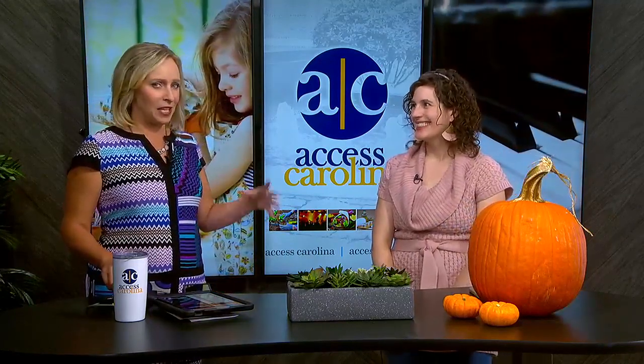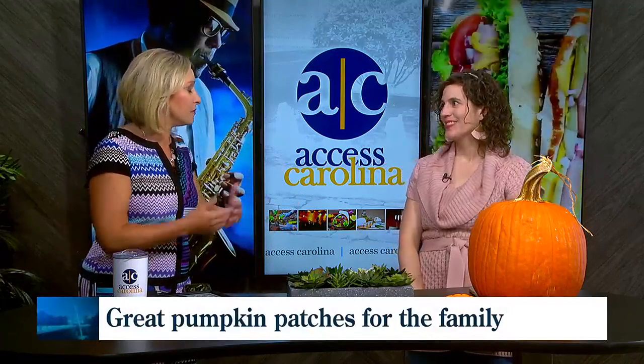Pumpkin patches are starting to open for the season, and we've got a lot of options in our area if you're planning a family outing. Bethany Winston from Kidding Around Greenville knows all about that — you've been doing some research to talk about pumpkin patches today. Welcome! When it comes to places to check out in the fall, your first suggestion is one we all know and love. Denver Downs in Anderson is a guaranteed good time.